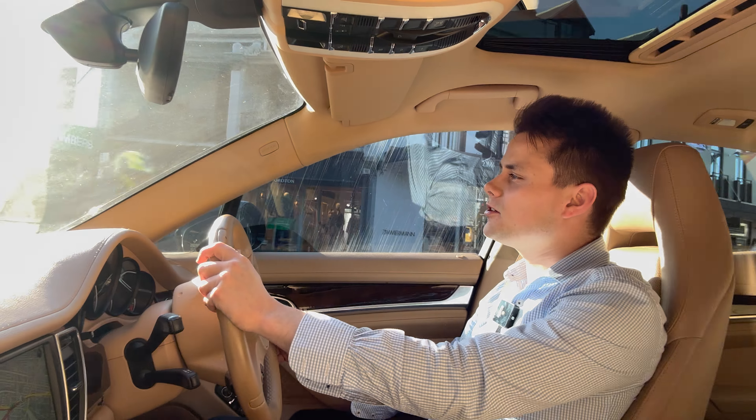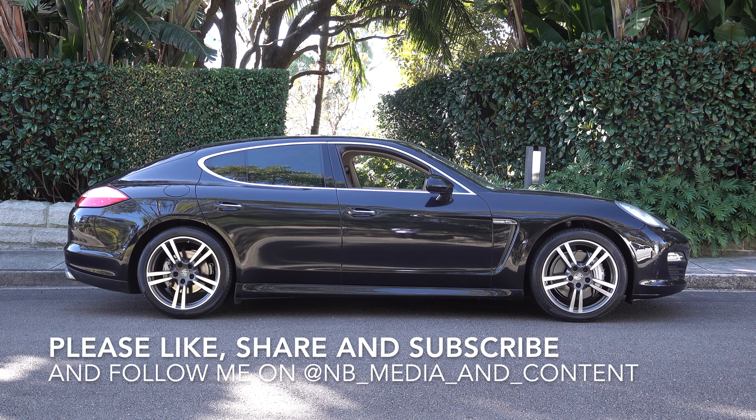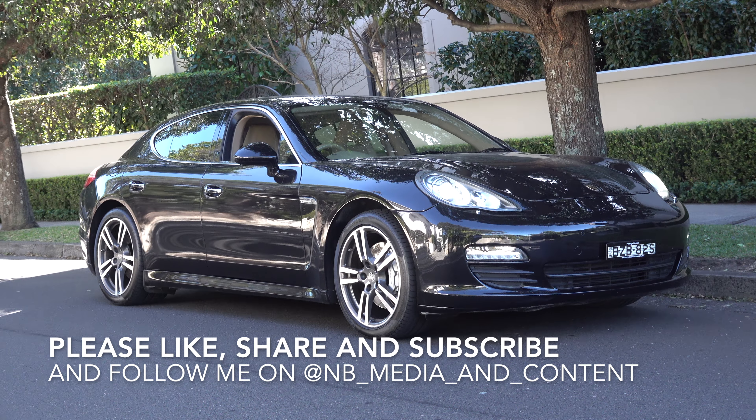Now let's wrap up with a verdict. The styling of the Panamera 970 Series is not to everybody's taste, however it is a car you can definitely appreciate — a sports car and a limousine, all in one package.